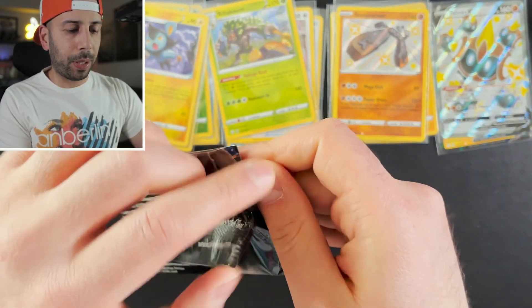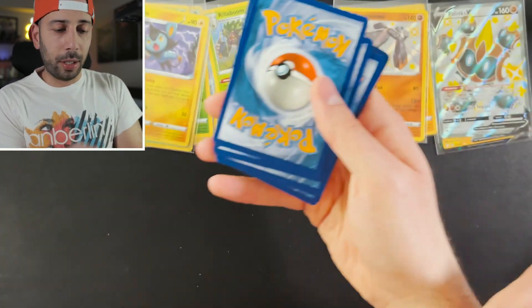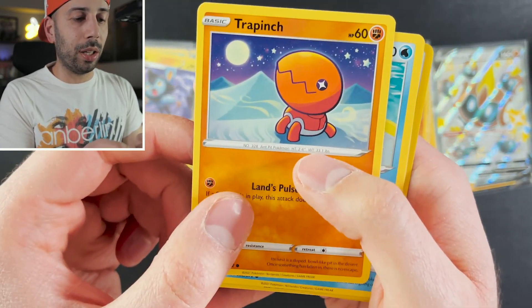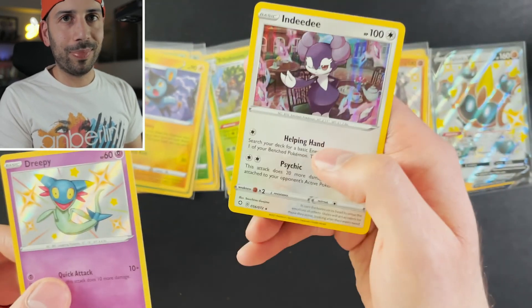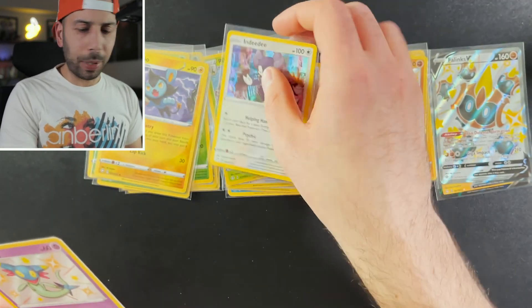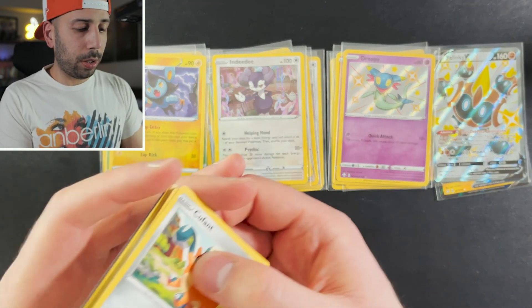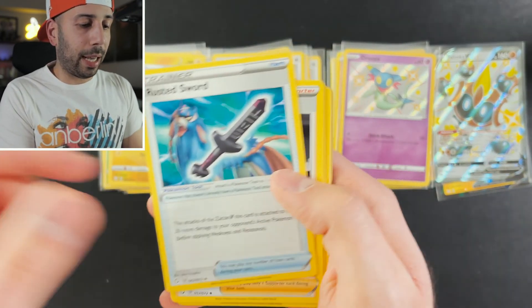Thoughts on these tins — I think they're great. The fact that you get six packs per tin, you're definitely getting your money's worth. So if you see these tins out there, definitely grab them. Energy, Floatzel, Luxio, Rusted Sword, Shinx, Nickit, Rowlet, Trapinch — I really love that artwork. Dreepy shiny, and we pulled a Dreepy before, plus an Ndidi. So we got some repeats and a ton of bulk off camera. Drop me a comment below — what do you guys do with all your bulk? Sell it, trade it, collect it? I have a lot with this set and don't know what to do with it.